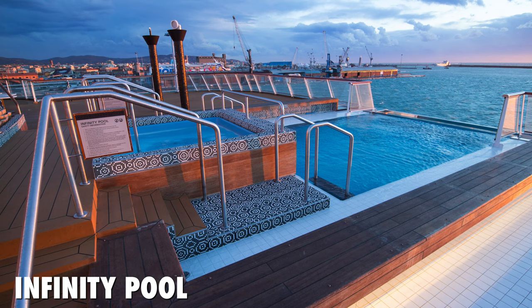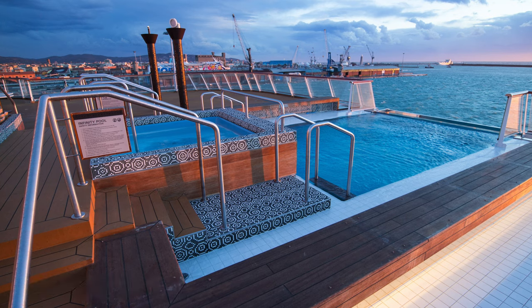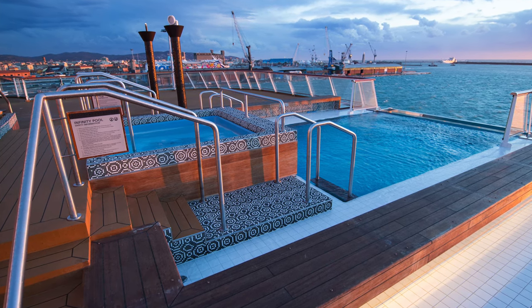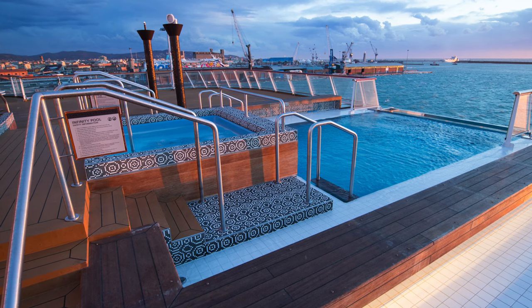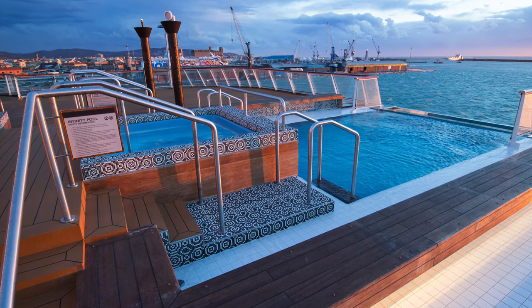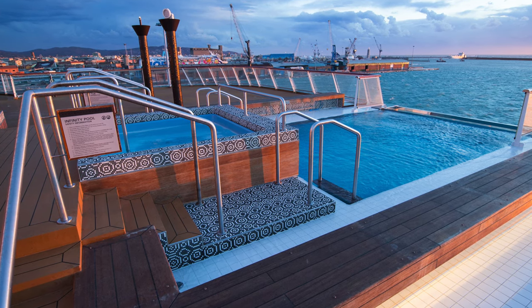Right at the stern of the ship is the Infinity Pool. Even though it was January, we had to try the pool — and it was crazy. I've never felt such frigid cold water before. My body literally froze the second I dipped in, and it didn't help that the entire pool was deep. I'm five feet tall and I couldn't stand. Thank goodness there was a hot tub.